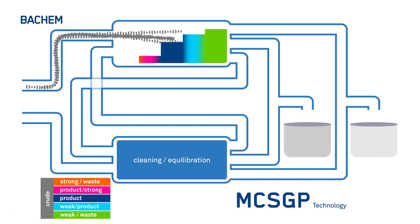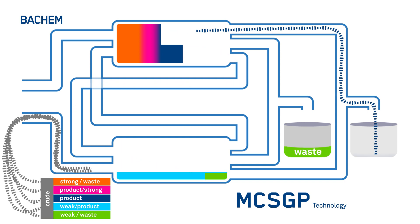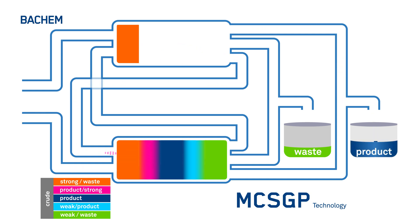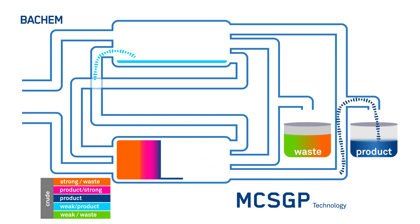During the gradient purification, weak and strong adsorbing impurities are separated from the product. After elution from column 1, the weak adsorbing side-cut fractions are diluted and transferred onto column 2. While the product is eluting from column 1, new crude product is fed onto column 2. After elution and collection of the product, the late eluting side-cut fractions are diluted and transferred onto column 2.